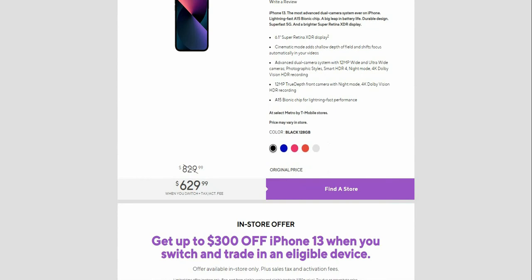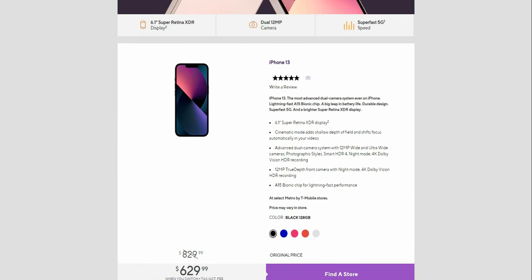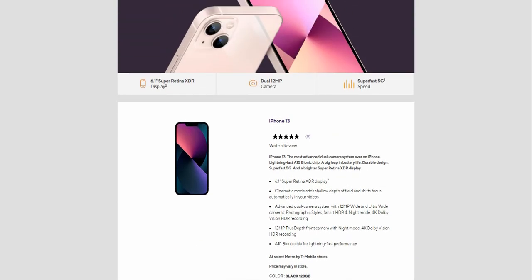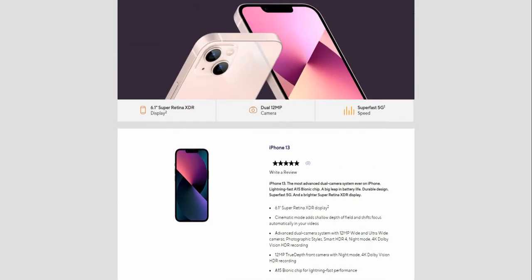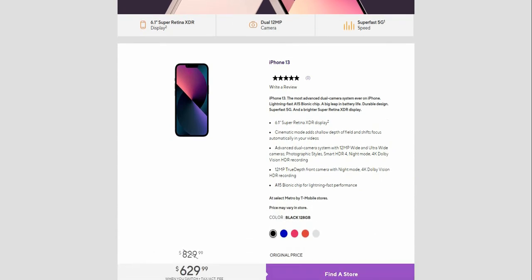So do that and the iPhone 13 can be yours for $629.99 — I think it's a good deal. There's the front and back of the iPhone 13. The iPhone 13 has the most advanced dual camera system ever on an iPhone, lightning-fast A15 Bionic chip, a big leap in durable design, super fast 5G.